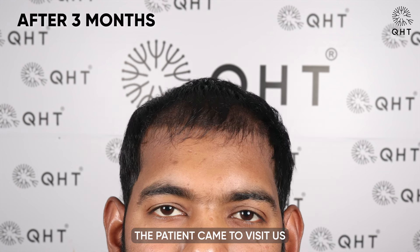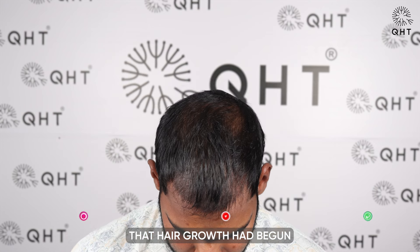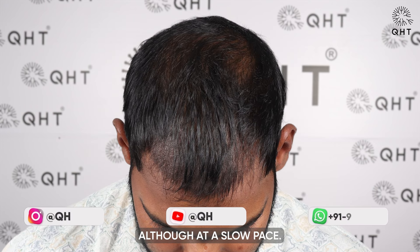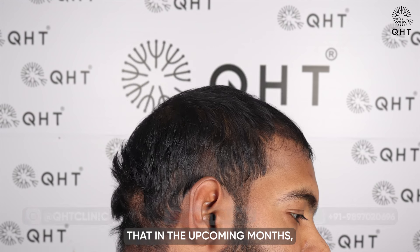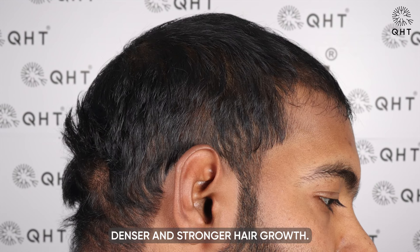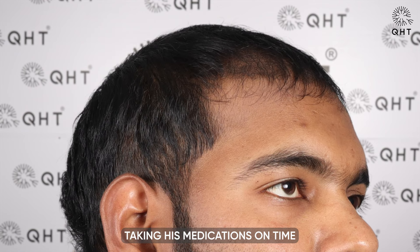The patient came to visit us after three months post-surgery. We observed that hair growth had begun in some shedding regions, although at a slow pace. We reassured the patient that in the upcoming months he will witness denser and stronger hair growth. The patient was advised to continue taking his medications on time to support optimal hair growth.